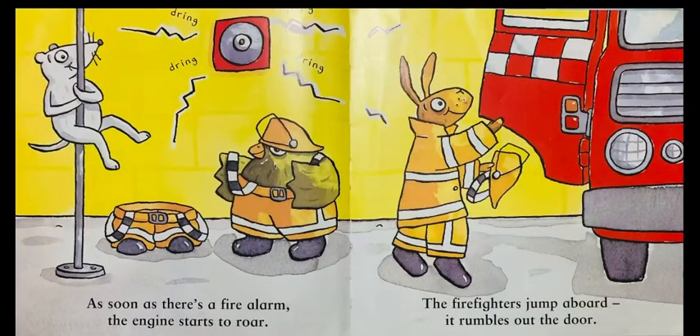As soon as there's a fire alarm, the engine starts to roar. The firefighters jump aboard, it rumbles out the door.